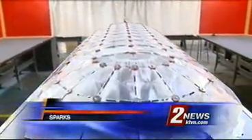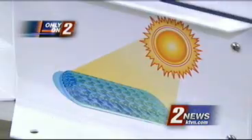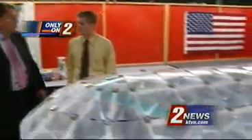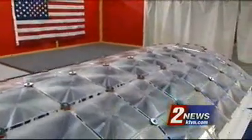Behind this curtain, something never seen before. This is the Suncatcher, a radically different-looking way to generate solar electricity. Dick Kelsey, CEO of Reno-based Snowpeak Energy, showed us the full-scale device that his group first drew up on the back of a napkin.